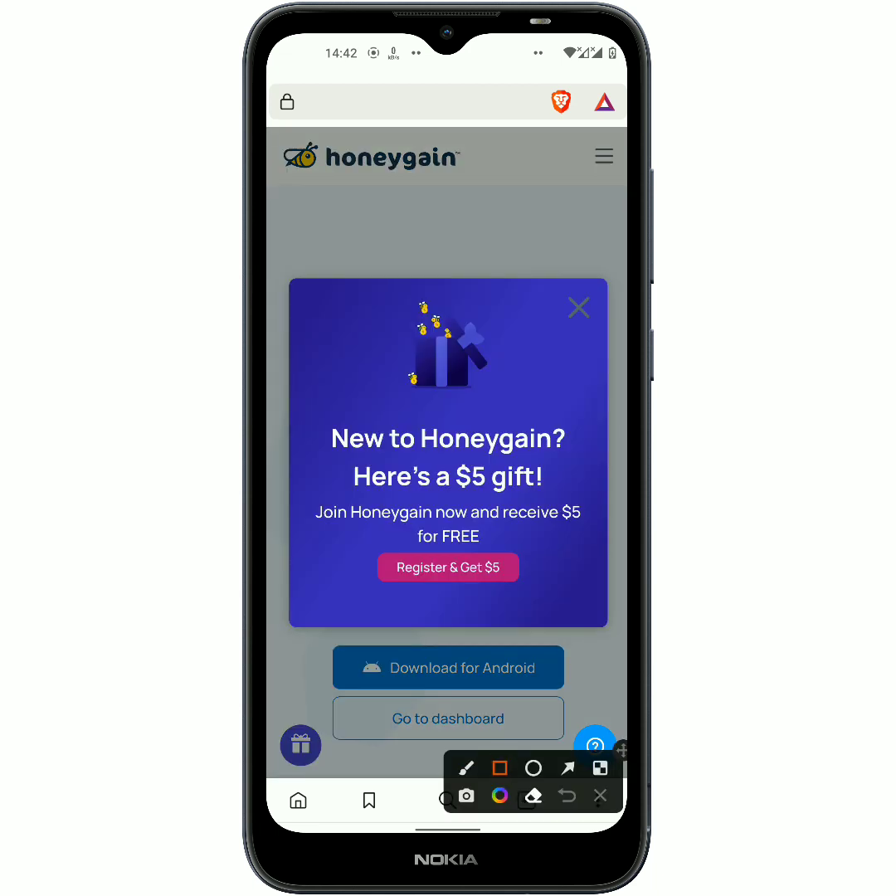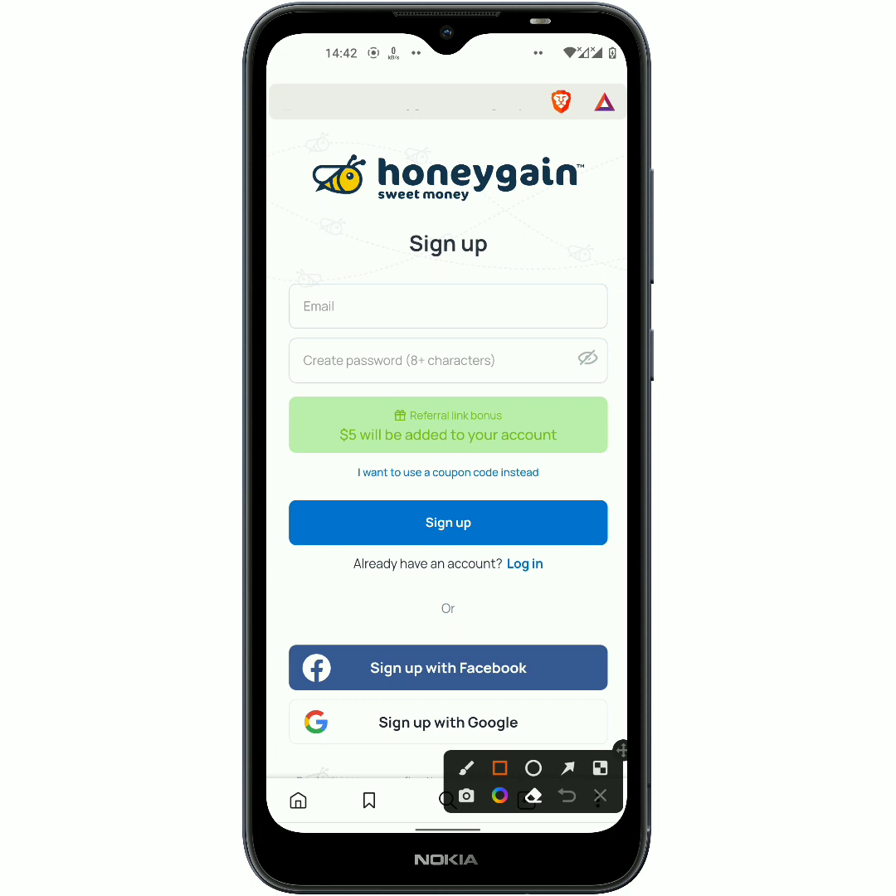You should know that by registering with my referral link you're gonna get a free $5 USD, which will take you already on your way to getting to the minimum amount for withdrawing. So what you should do next is click on 'Register and get $5 USD now.' As you can see, it is gonna take you to this page and if you notice it says 'referral link bonus,' so you have to use my referral link in order to get the free $5 USD.